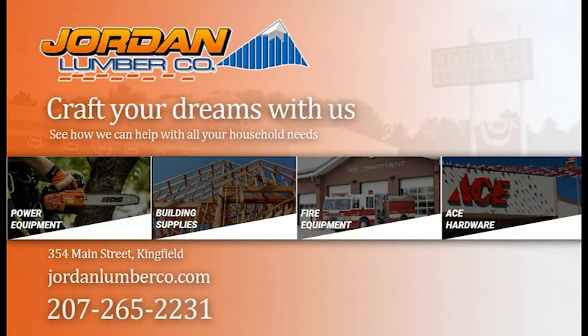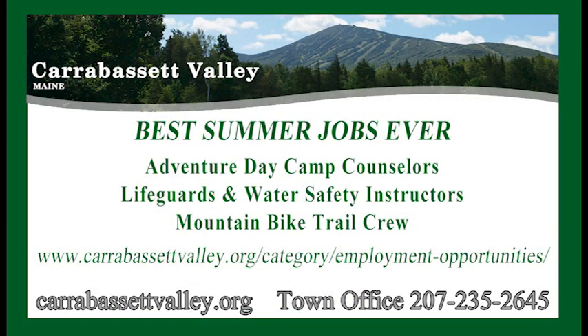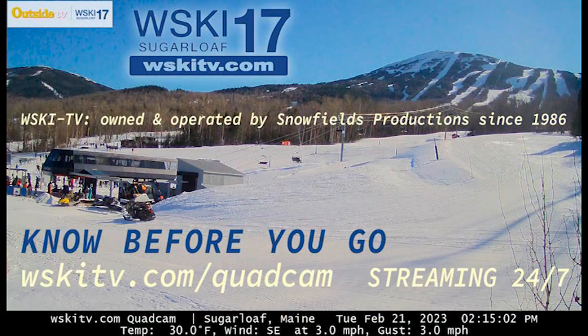If you have anything you want done to your home, camper, or condo, visit Jordan Lumber Company in downtown Kingfield — they can help you get it done. And while you're in Kingfield, stop in and see the Made in Maine shop, open every day except Tuesday. They have a winter outerwear thrift store in the back. Best summer jobs ever are available right here in Carabasset for camp counselors, lifeguards, water safety instructors, and mountain bike trail crew — get in touch with the town office for more information and check out their website.